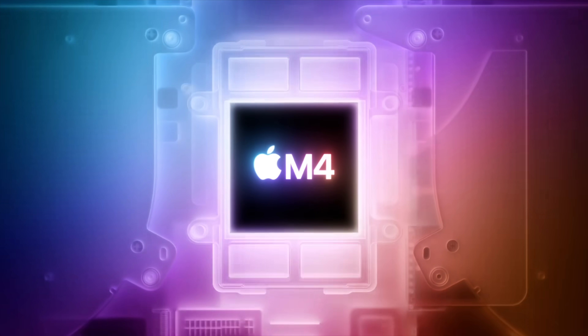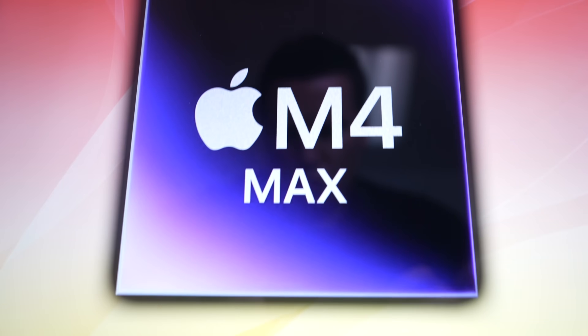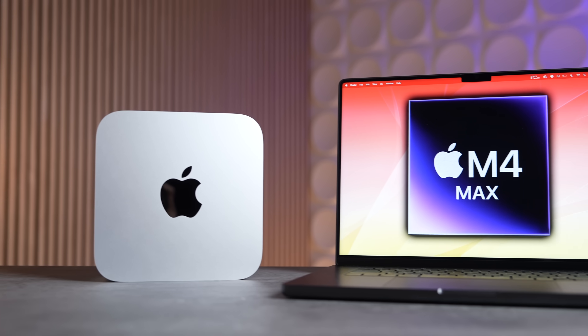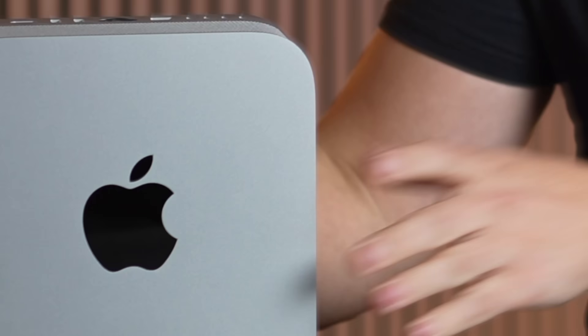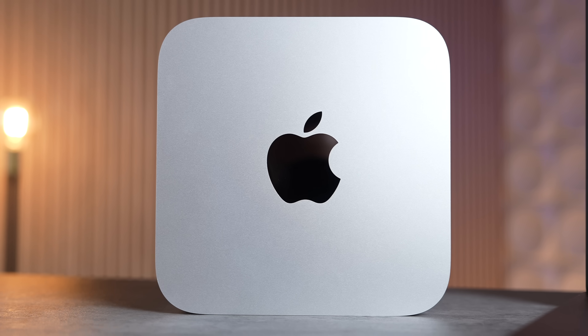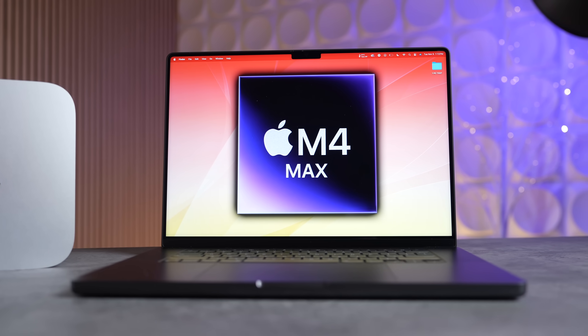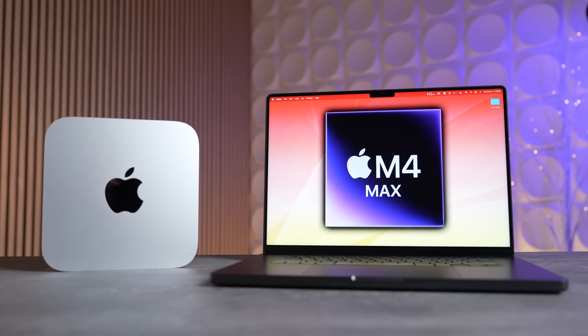Now that Apple's M4 series Macs are here, including the absolutely insane M4 Max MacBook Pro that's been breaking performance records, it's time to address the elephant in the room: the M4 Ultra Mac Studio, which some of you should absolutely be waiting for instead of getting tempted into upgrading to one of these right now.